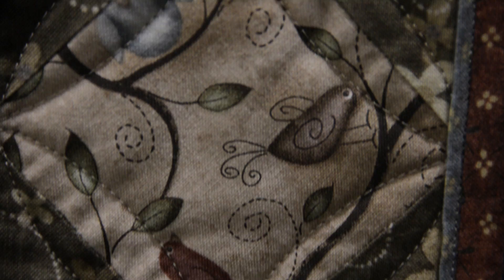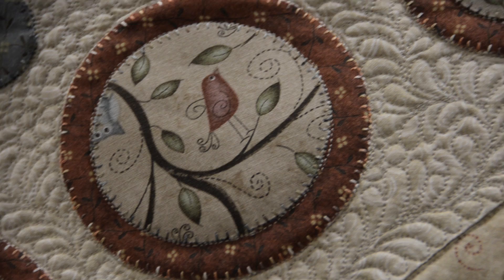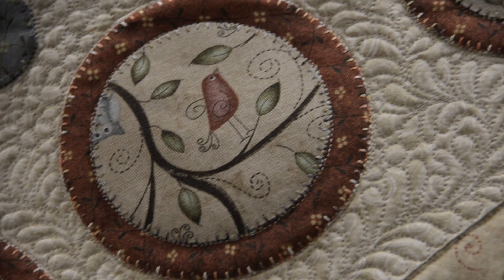And you used what kind of batting? Hobbs 80-20, just one layer. Yes, because you do have some nice definition where it stands out nicely. It came out well. And I also used tiny feathers instead of circles or the normal stippling in these corners. Well, obviously the judges thought it was a beautiful quilt and deserved an award here at this show. Congratulations again, and we hope we'll see more entries from you.